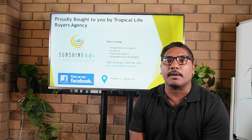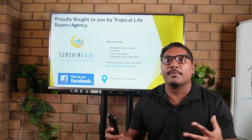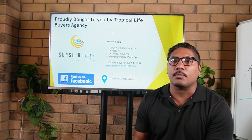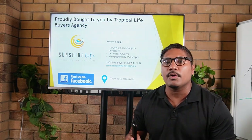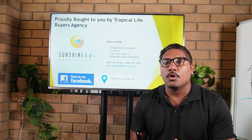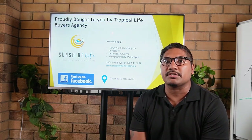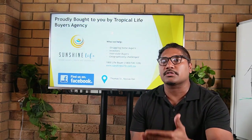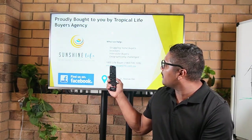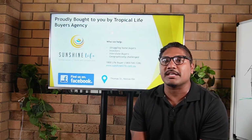A quick plug on who we are: Sunshine Life Buyers Agency — we work exclusively for buyers. We don't sell any real estate at all and we help property buyers buy their next home or investment. We're generally helping those that are geographically challenged or interstate. If you feel you might need professional representation in and around Noosa, feel free to reach out. You can check us out on Facebook, give us a call, or visit our website.